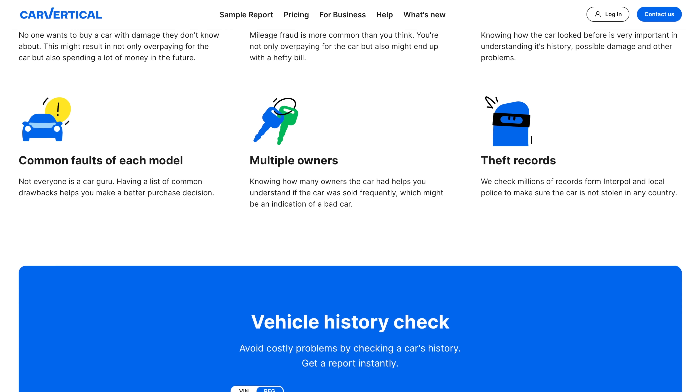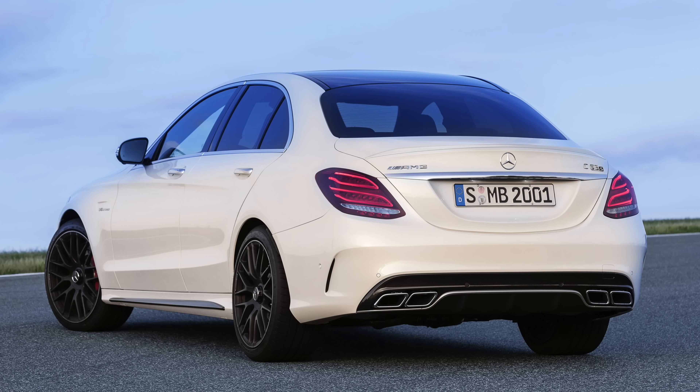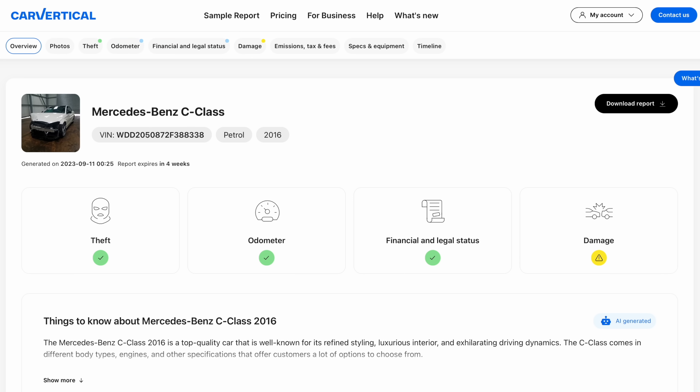Car Vertical are incidentally the sponsors for today's video. If you're not familiar with Car Vertical, it's essentially a website that allows you to obtain a full history check on any car. All you've got to do is enter your registration or the VIN. I have got an example report just to show you how all of this works, and today we're going to be taking a look at this C63.